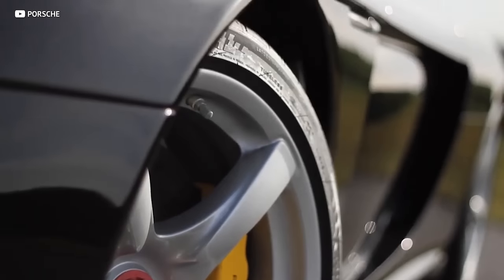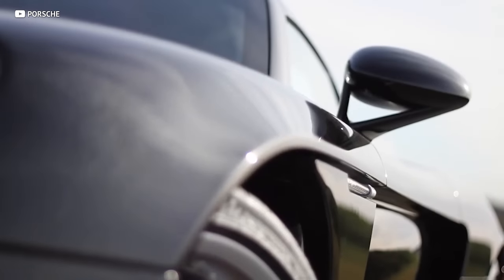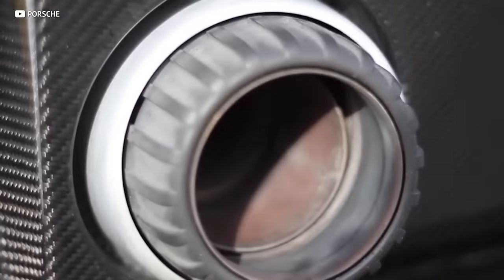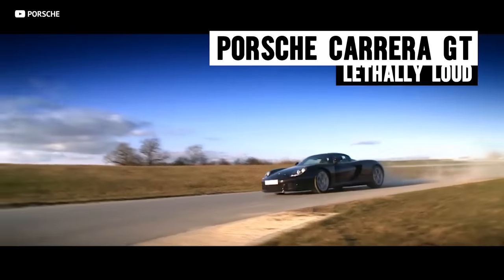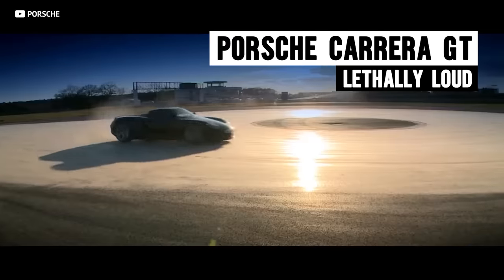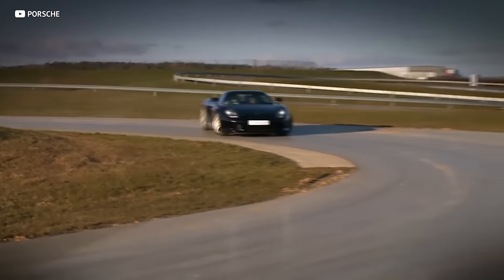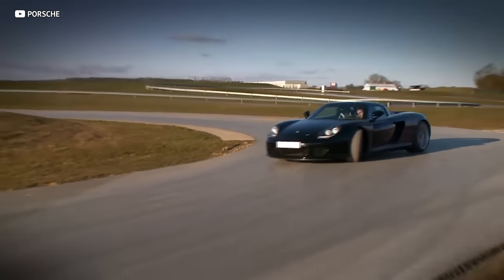This is a list of the best sounding cars of all time, and they're in no particular order because they all sound so good. It's fair to say that most of these cars aren't what you would call cheap. The Porsche Carrera GT is a great example of this, because today's examples of the CGT are trading for just under $1 million.